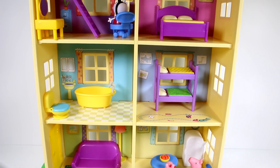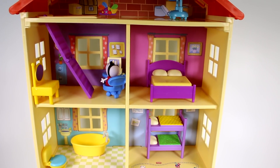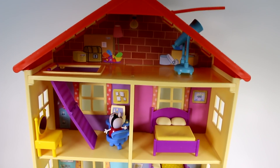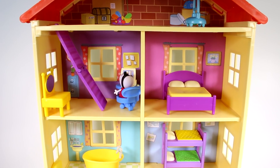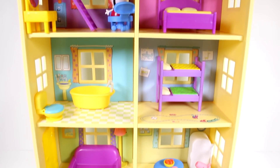Let me know what you guys think of this Peppa Pig home in the comments down below — I think it's so much fun and you can do so much with it and play with so many different toys in it. Make sure you give this video a thumbs up and don't forget to subscribe because I post new videos every single day. Thank you so much for watching and I will see you next time, bye!